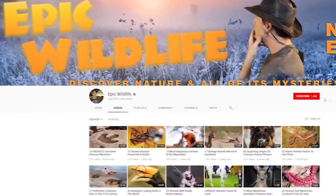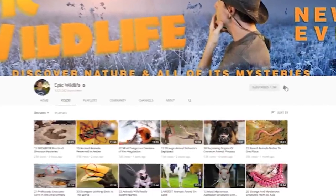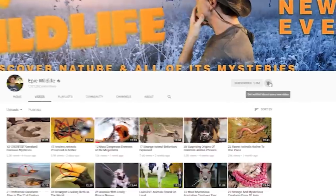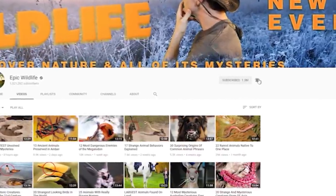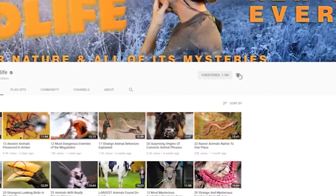Thanks for watching! What's the weirdest looking animal on this list to you? Let me know down in the comments below. Make sure to like this video and click that notification bell to stay up to date on all the newest videos from Epic Wildlife. See you next time.